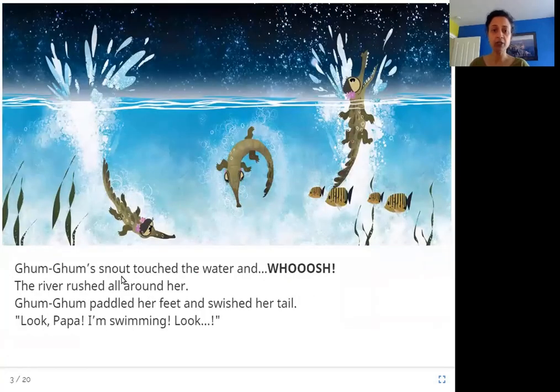Gum Gum's snout touched the water and whoosh! The river rushed all around her. Gum Gum paddled her feet and swished her tail. She was so excited. Her nose touched the water and whoosh, off she goes. The river rushed around her and Gum Gum was paddling her feet to swim and swishing her tail back and forth. And that's how gadiyals swim.